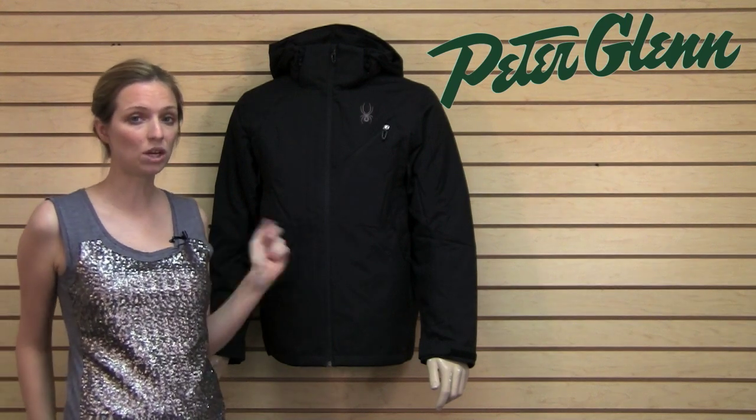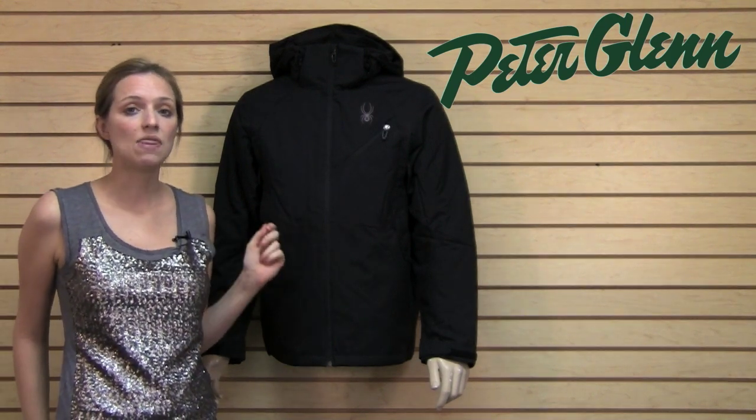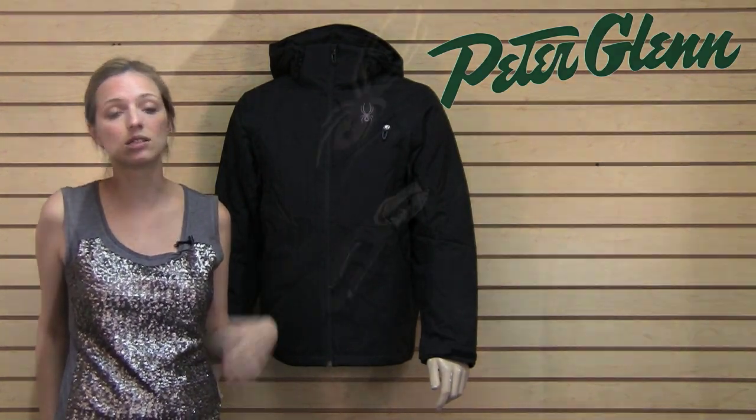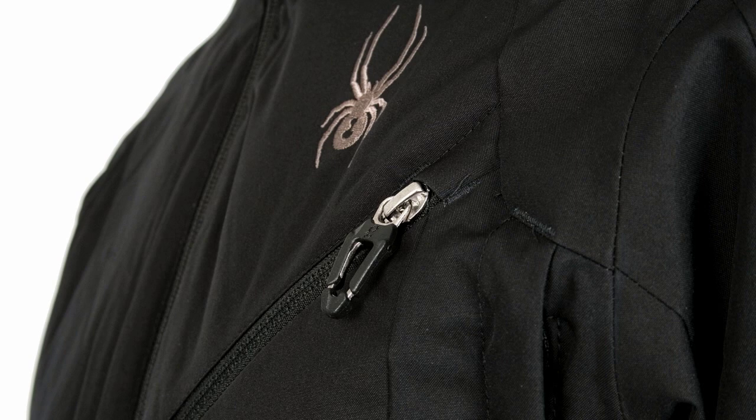This jacket is actually 20,000 millimeters waterproof, and that is pretty impressive. That's going to keep you dry in almost all conditions. If you're the kind of guy that likes to stay out when it's snowing, this jacket is going to be able to keep up with you.